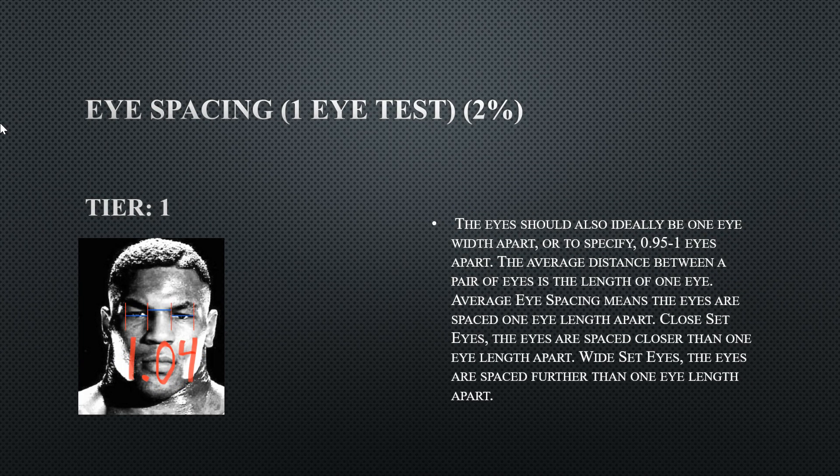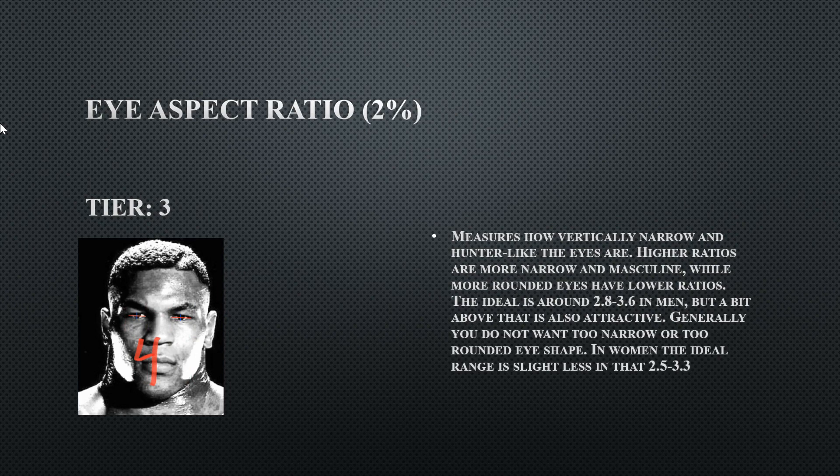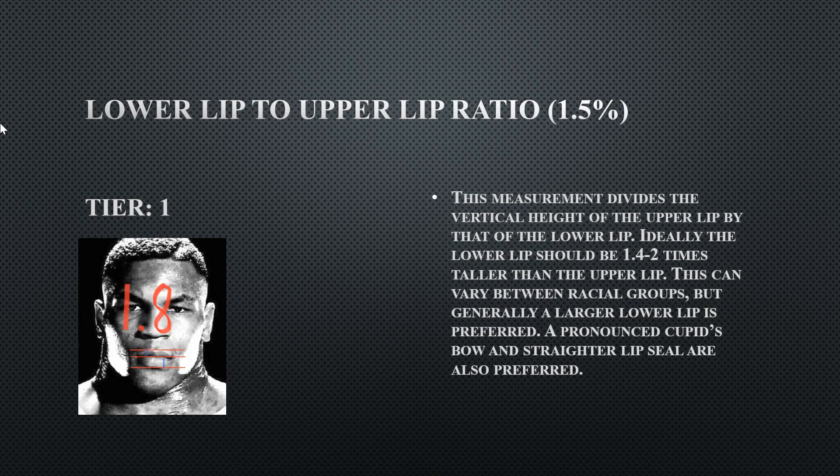His eye spacing, one eye apart, is 1.04 — perfect, so he does have good spacing between his eyes. His eye aspect ratio is a tier three at 4 — he has very thin eyes. His lower lip to upper lip ratio is 1.8, so he does have a good relationship between his upper and lower lip.